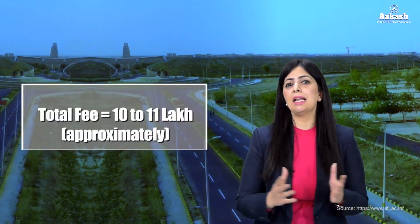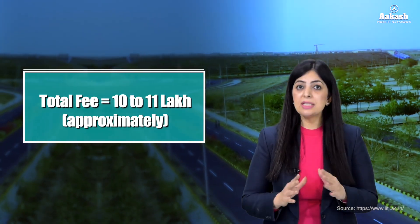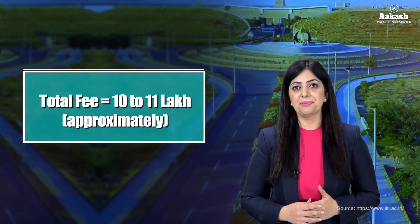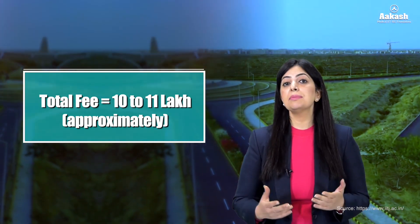The total cost of the entire BTech program from IIT Jodhpur amounts to between ₹10 lakh to ₹11 lakh for the full four-year program, which is comparatively lesser when compared with some of the other second-generation IITs. In addition to tuition fee remission, the IIT also offers scholarship schemes to promote education and encourage meritorious and talented students from financially weaker backgrounds.